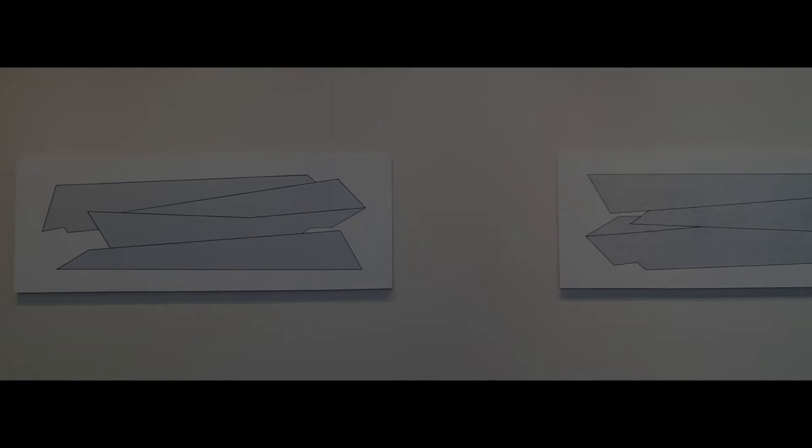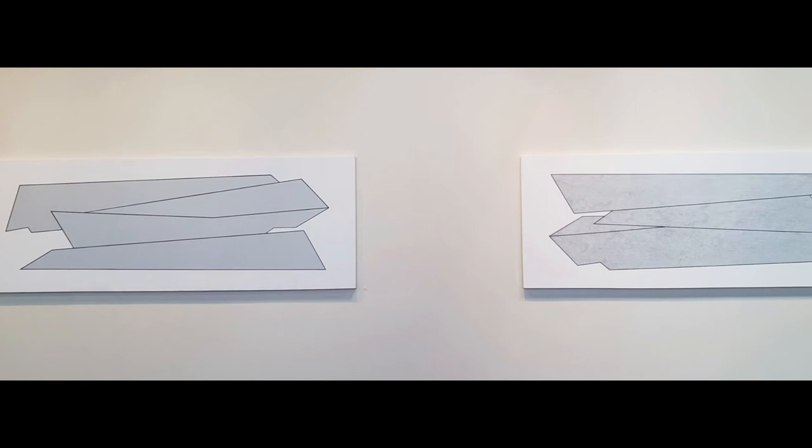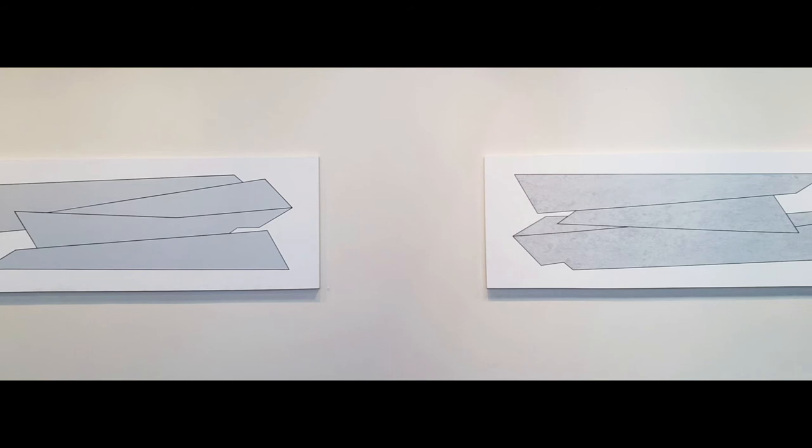These two paintings are the first of a new series titled Carbon Print. Based on a small drawing, these paintings continue the disintegration of the original image by eliminating lines and manipulating color, weight, and texture.